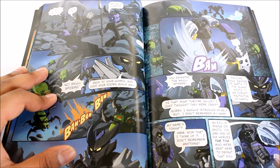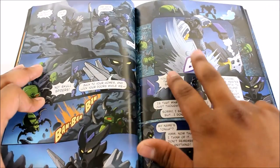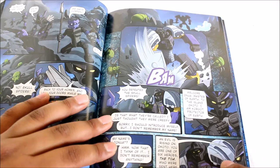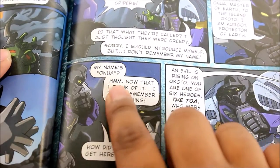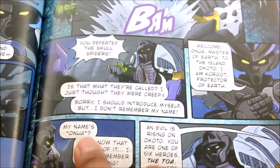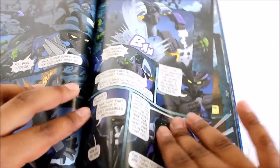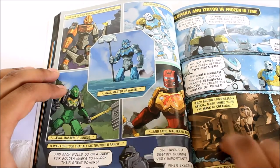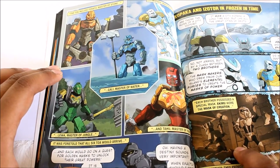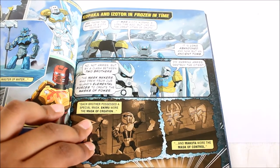You don't really see all the Toa together until the end. Here we see Corgot the Protector of Earth finding Onua, and surprisingly, Onua doesn't even know his own name at first in this storyline. I wondered where they actually originated from — I know they came from shooting stars, but how did they get to where they are? The other five masters also land in their designated areas.